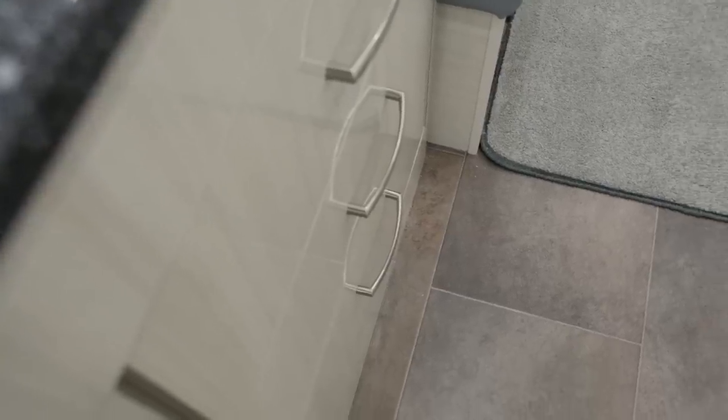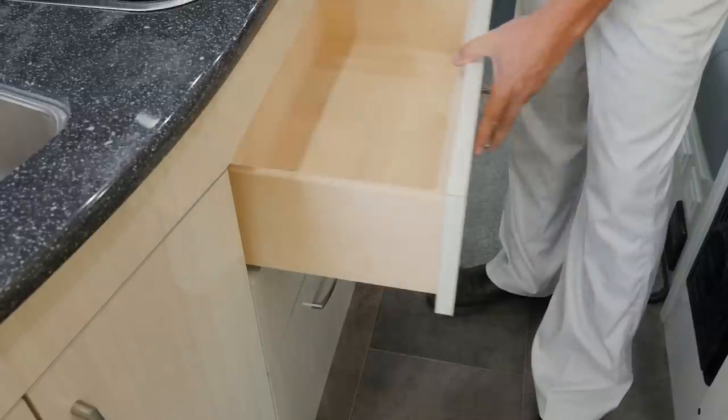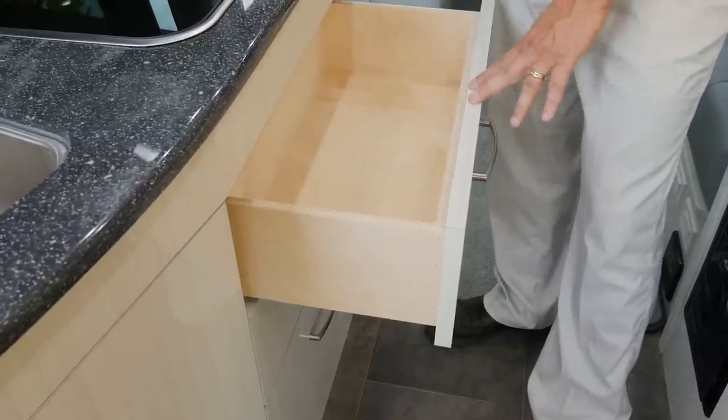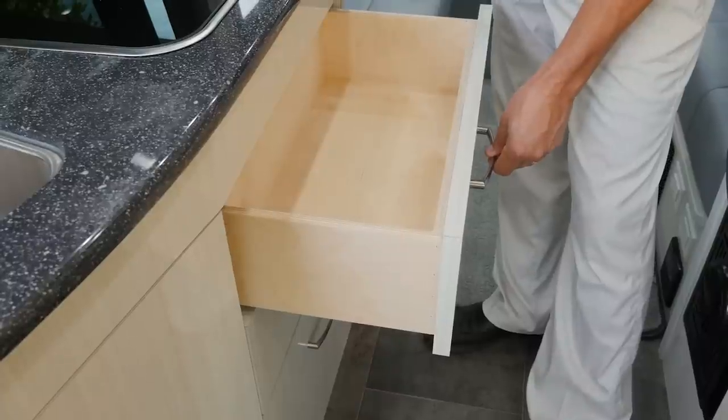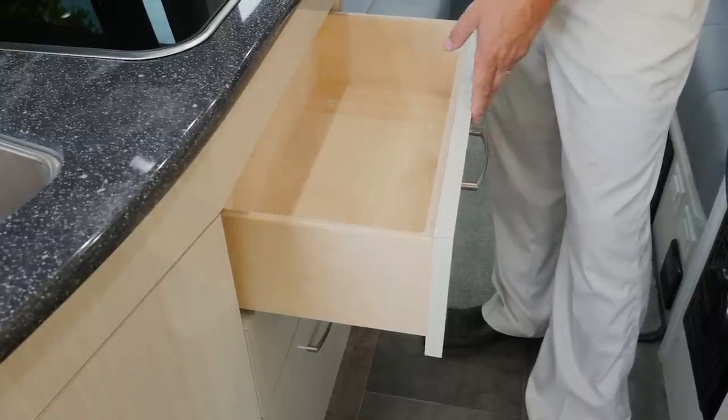Directly below the stove we have a bank of three drawers. They're made out of Baltic birch and feature very strong ball bearing drawer glides so you don't see a lot of wiggle in them, and new for 2018 they all feature soft closing.